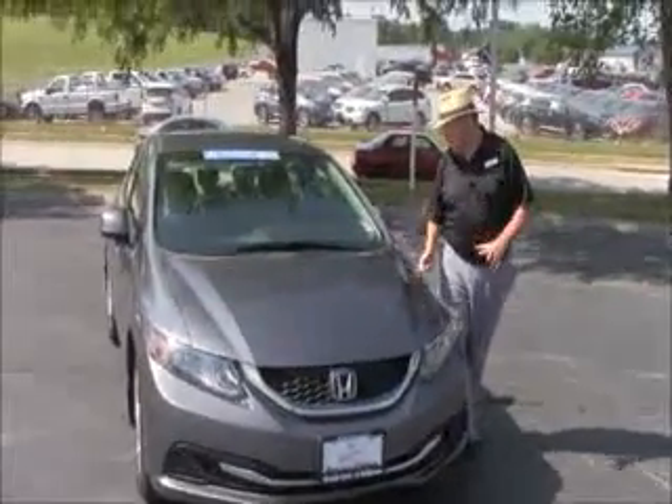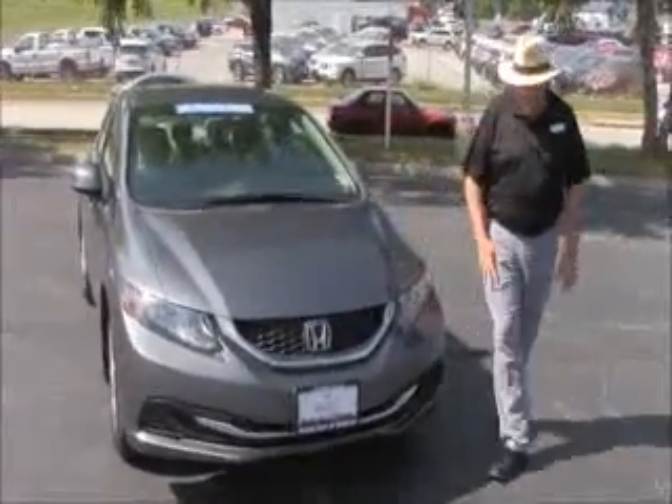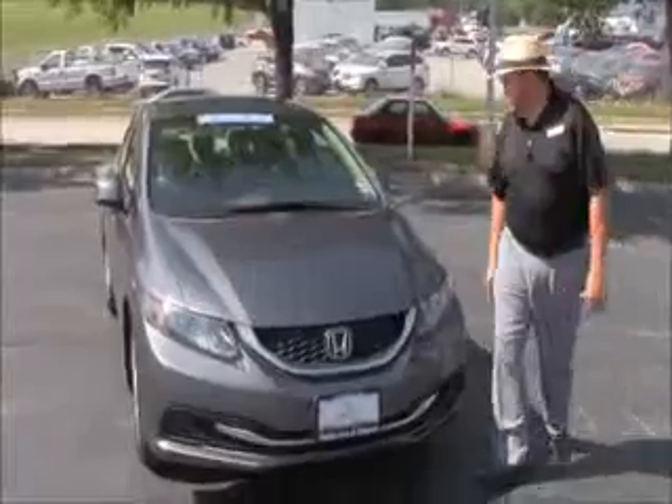Brian Kelly here for the Honda Giant, here to show you this 2013 Honda Civic LX. Just came in off a lease, it's got 30,000 miles.